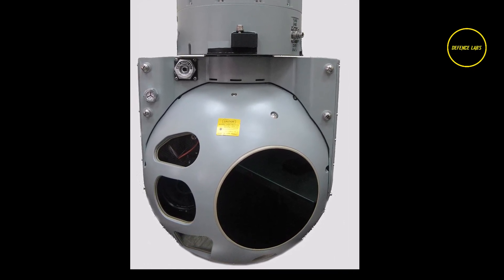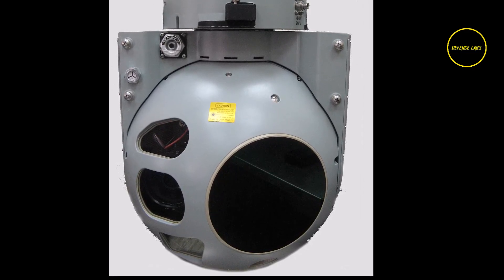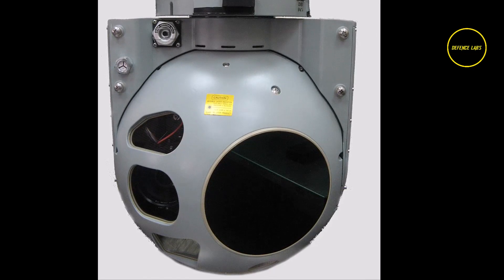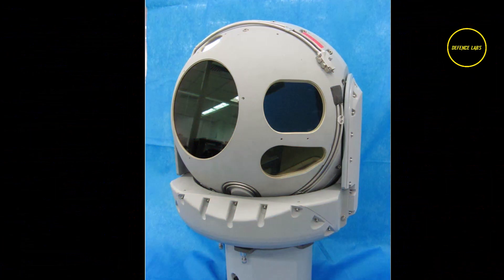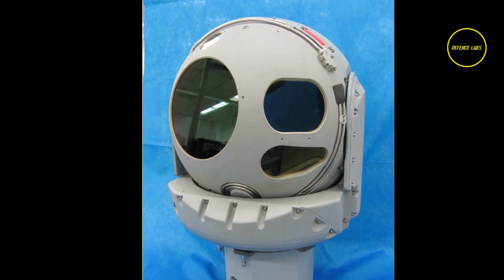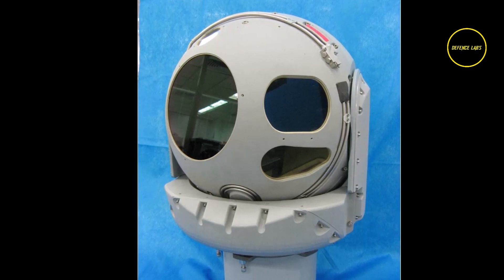The MOASP-3000HD is the ultimate solution for persistent surveillance missions due to its high-resolution, wider field of view — more than four times that of standard IR and six times that of standard TV. It provides superior range acquisition due to its powerful sensors, high stabilization, in-flight bore sight capability, and unique image processing.